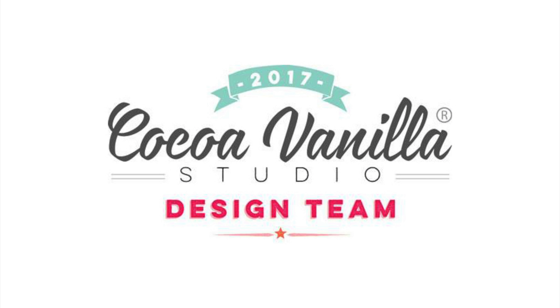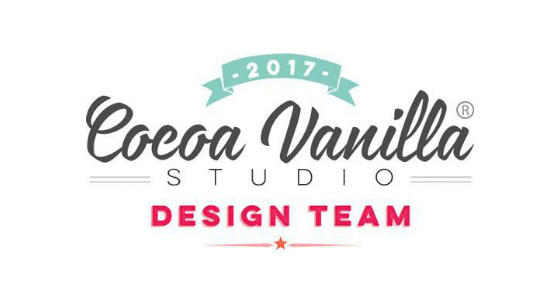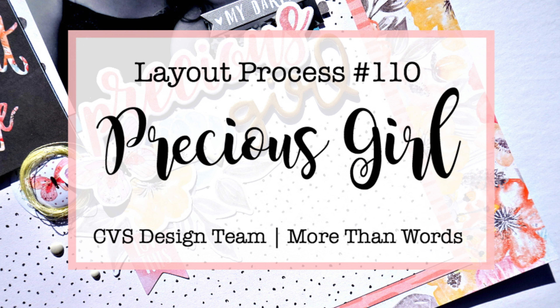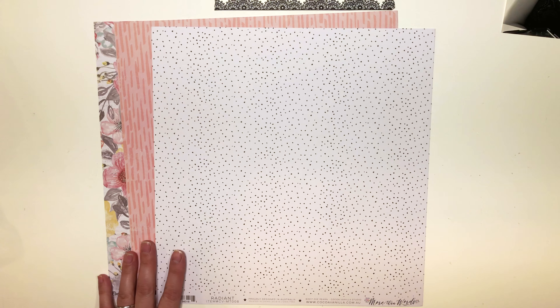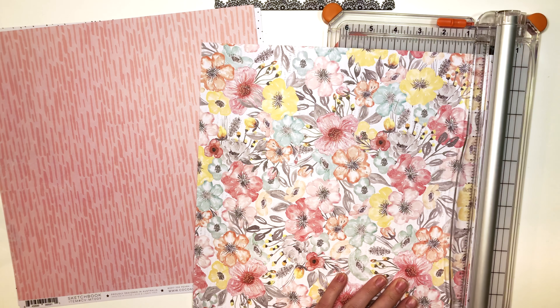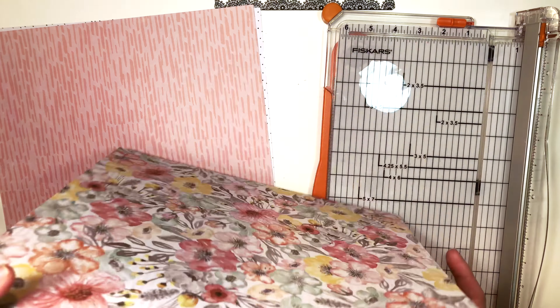Hey friends, welcome to my channel. Today I'm sharing a layout for the Coco Vanilla Studio design team and I'm using the 'More Than Words' collection. I love this collection — it's totally up my alley and I broke into it again and created with it.